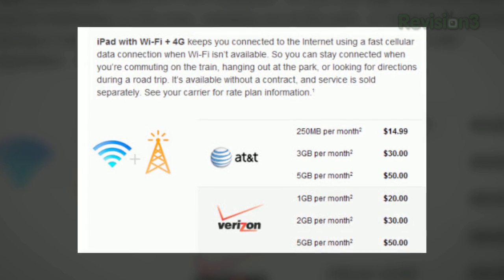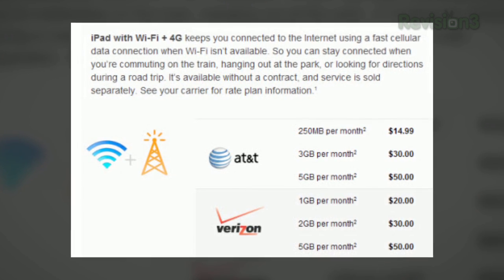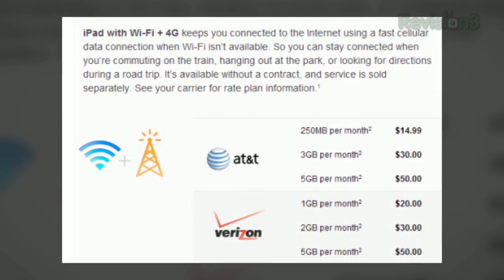Previously, Verizon had been charging about 20 bucks a month for the ability to tether your data plan to other devices like laptops and tablets. And meanwhile, last May, U.S. carriers started blocking third-party tethering apps on the Android market, seriously raining on everyone's parade.